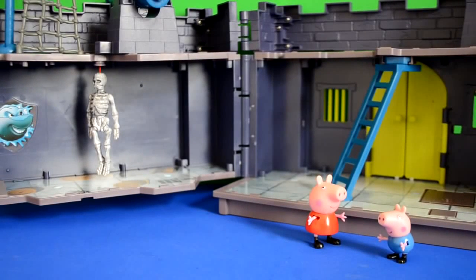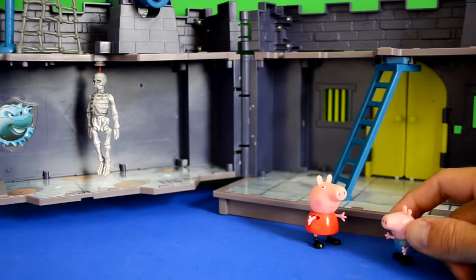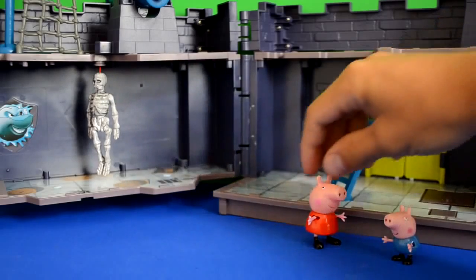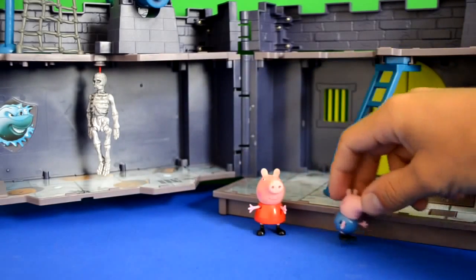Peppa Pig and George have come across a really spooky castle. George said, 'This is pretty scary, Peppa. I think we need to get some friends to help us.' Peppa said, 'Great idea.'